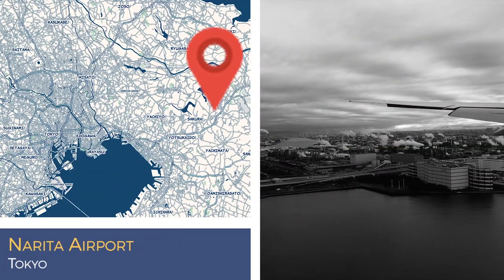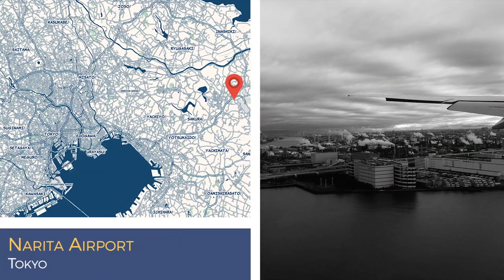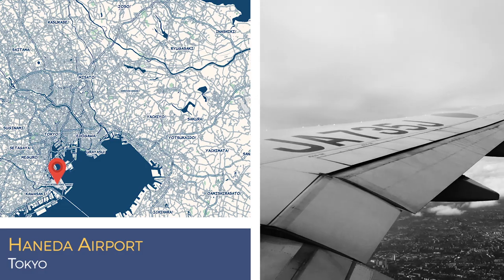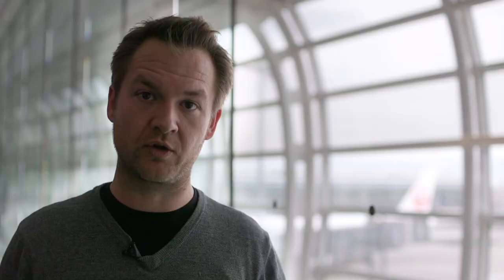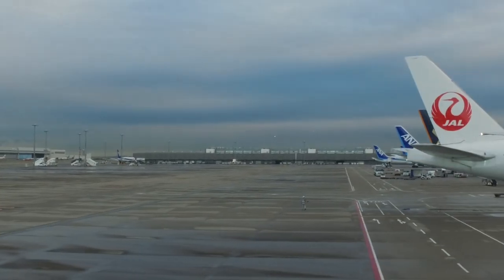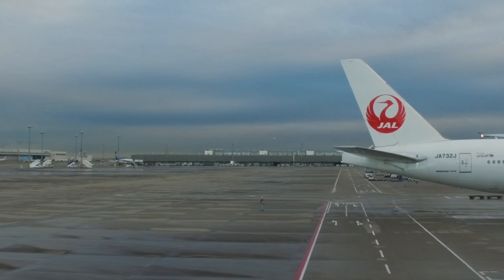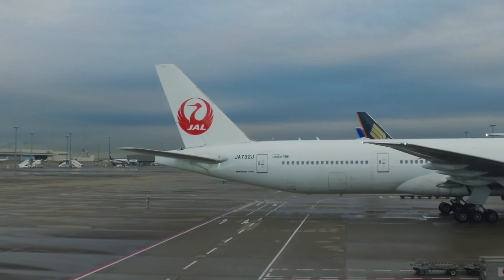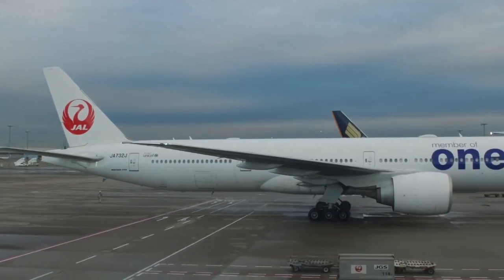Tokyo is served by two international airports: Narita and Haneda. Narita is 43 miles to the northeast of the city — yes, 43 miles. Haneda is much closer, just 8 miles to the south. Both of these airports are world-class, among the best and busiest in the world, serving over a hundred million passengers per year between the two of them. Narita and Haneda are also home to our friends at Japan Airlines, who kindly flew us to Tokyo on one of their awesome 777-300s. If you're headed to Tokyo, this is the way to do it.